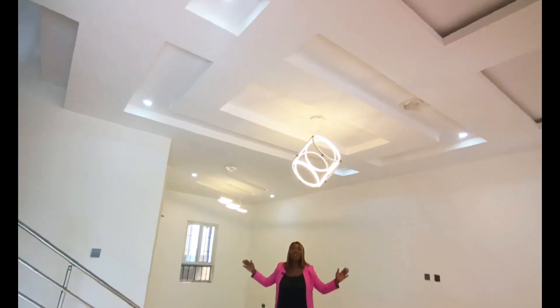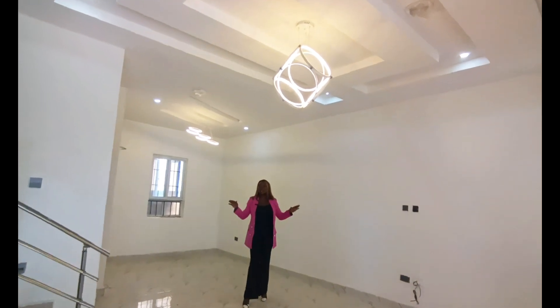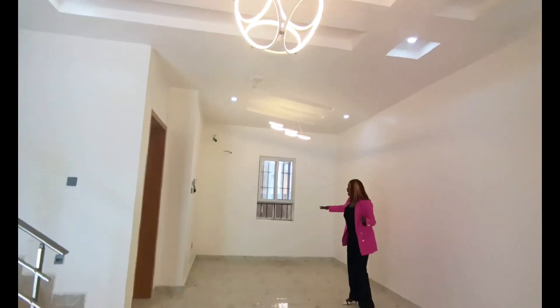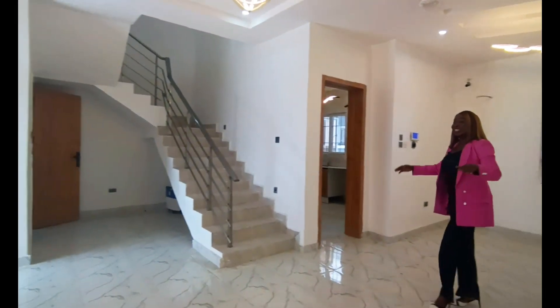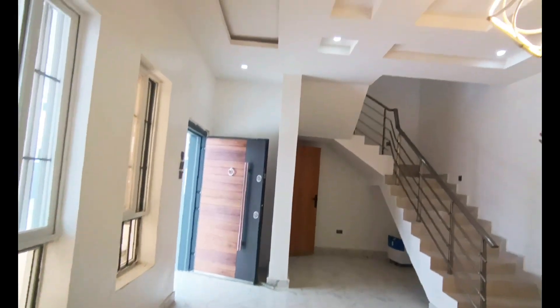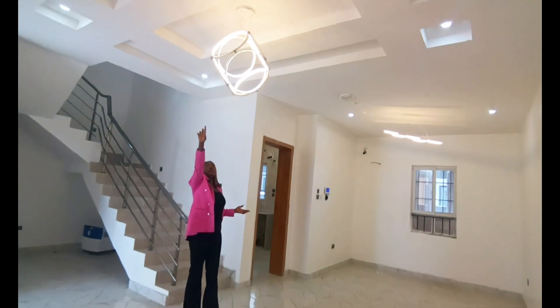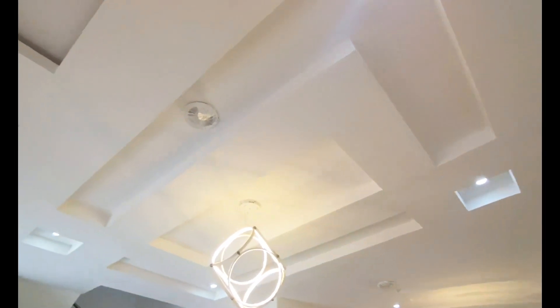This is the living area — it's sizable and large. Right here you can have your dining area. I love the POP ceiling setting; it's very beautiful. It also comes with an installed sound system already, and these beautiful chandeliers.